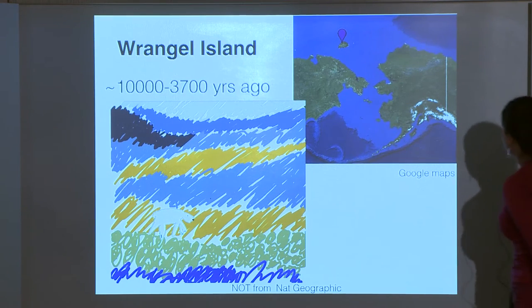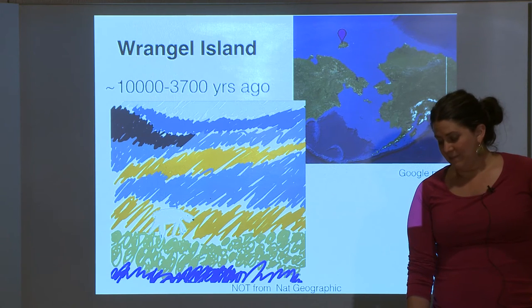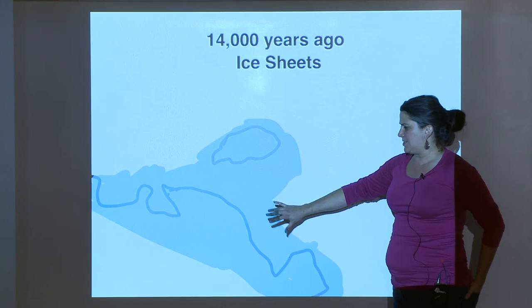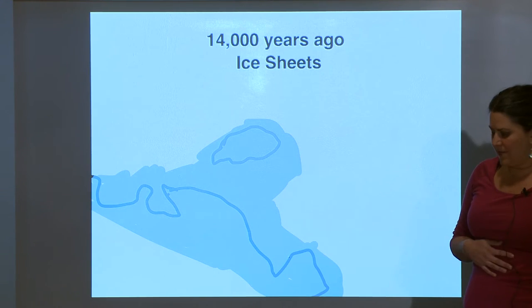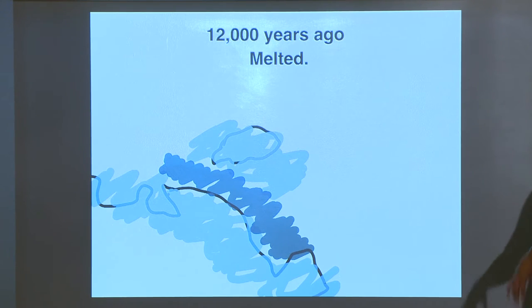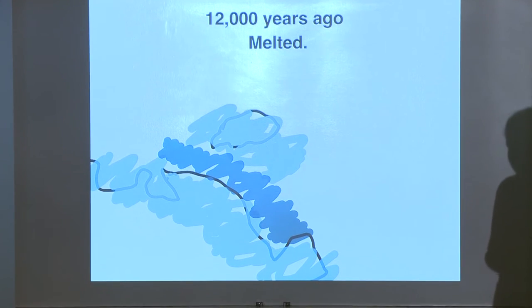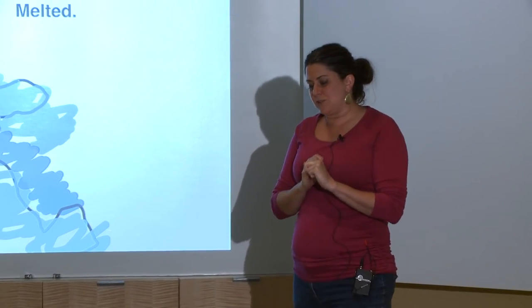We have one specimen from Wrangel Island right before the mammoths go extinct, and the other from the mainland from around 44,000 years ago. At 14,000 years ago, mammoths could go back and forth between the island and mainland via ice sheets when ocean levels were lower — isotopic ratios of strontium to calcium in the bones suggest they foraged in both locations over their lifetimes. By 12,000 years ago, the glaciers had melted, sea levels rose, and the island was completely cut off; isotopic ratios show the mammoths then spent their entire lives on the island.